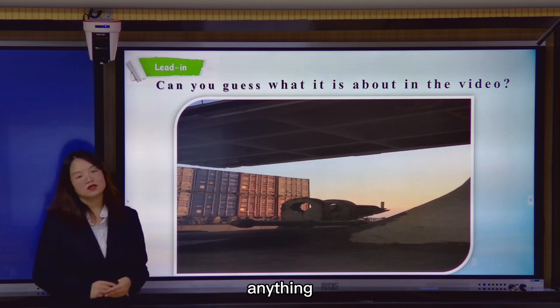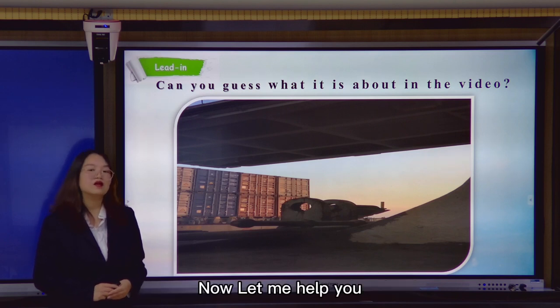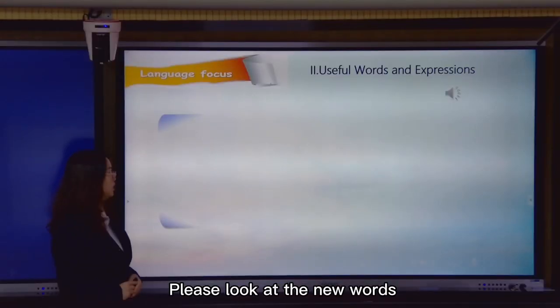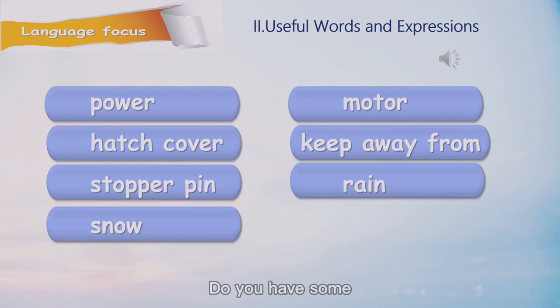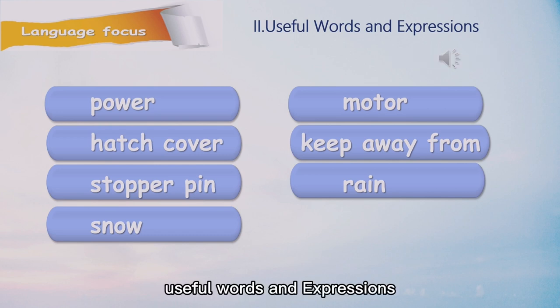So, do you know anything about opening and closing hands? Now let me help you. We should study some new words. Please look at the new words — there are seven words we should learn today. Do you have any rough idea about these? Now we should listen to the recorder first. Part two: useful words and expressions.